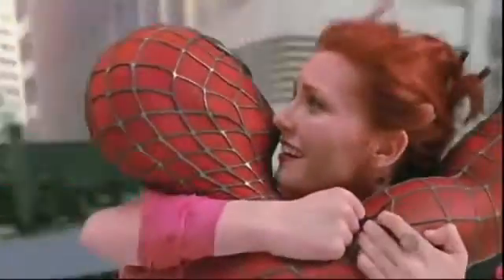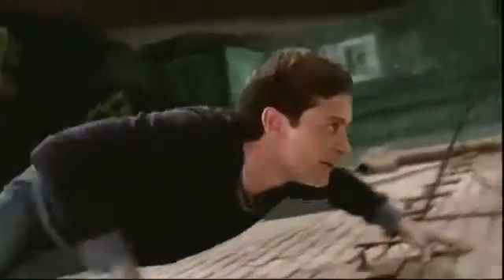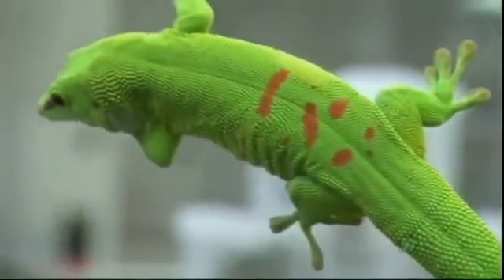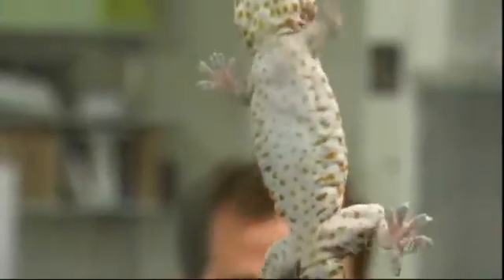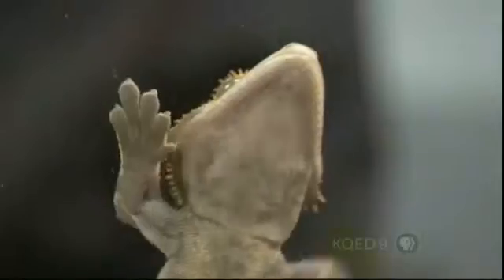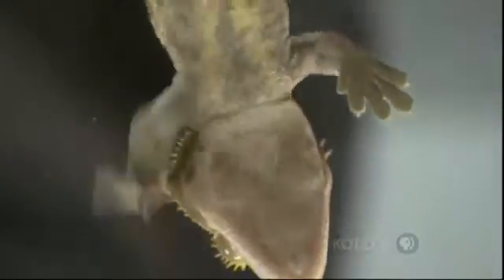In case you aren't that familiar with Spidey, he depends on tiny structures — little hooks on the tips of his fingers that let him climb walls. Can we create a material, a smart adhesive, that will let us do the same? Turns out the best bet for that doesn't come from a spider, but from another natural wonder: the gecko. It has a nearly limitless ability to climb. The weird part is that gecko feet don't feel sticky to the touch at all, yet somehow they stick and then unstick with ease up to 15 times a second.